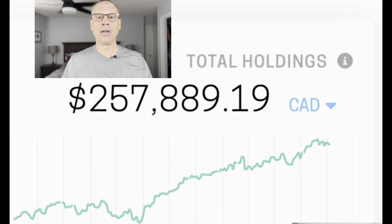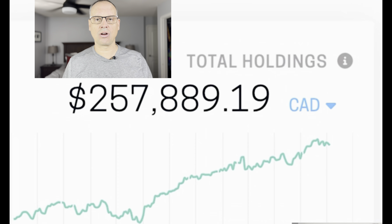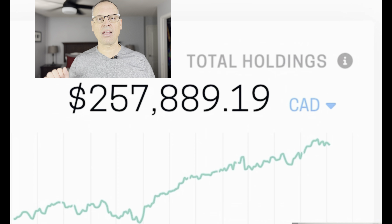Last month we were at $257,889. Jumping from $257,000 to $264,000 is not all growth — some of that is contributions. The ratio I'm currently using is 20% to invest, 30% to save, and 50% for general bills and expenses. I'm also teaching my children this. I'm 51 years old and missed out on a lot of good investing time because I just didn't know — that's the reason I started the channel. Now I'm teaching my kids, and we've set up accounts for them.